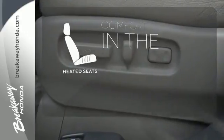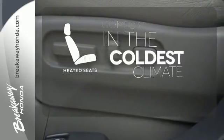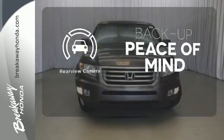The heated seats keep you comfortable no matter how cold it is. Hindsight is 20-20 with the backup camera.